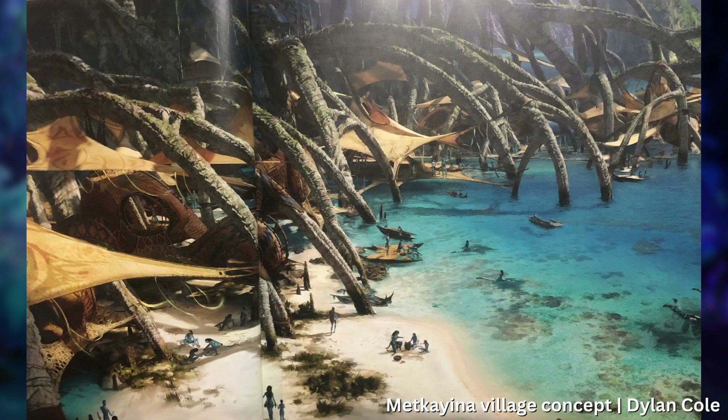Each of them had specific breakthroughs that they used as a springboard to help them accomplish the rest of their respective designs for the movie. In this first video, we will be covering the biggest hurdle for Dylan Cole and the Pandora design team, which was coming up with the final look for the Metkayina Reef Village. So let's read through the passage on the design process for the Reef Village.